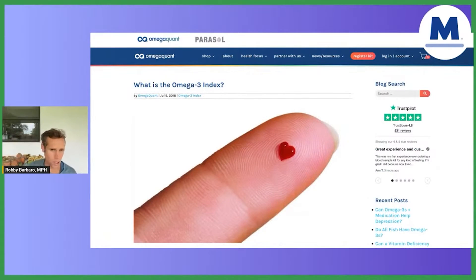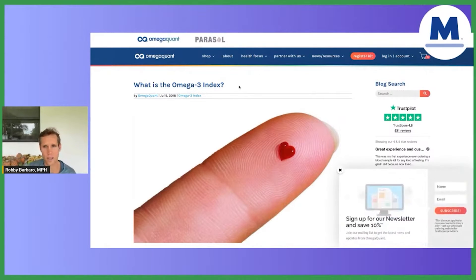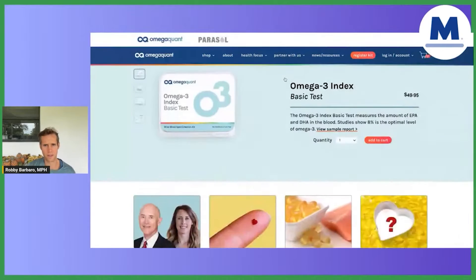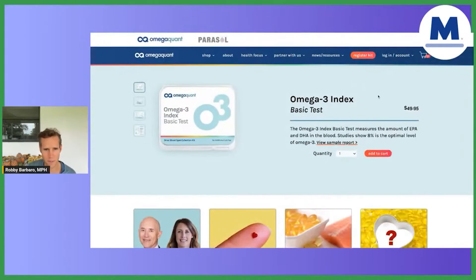Those really long chain — I shouldn't say essential, but really important — fatty acids that you need. So you'd go to the shop, and you can get one of these three options. I would say you could probably just go with the basic one — that's a $50 investment. It's absolutely worth it. We wrote about this test in our book. Highly recommend it.